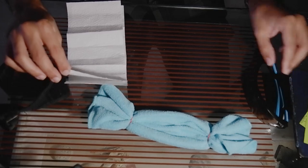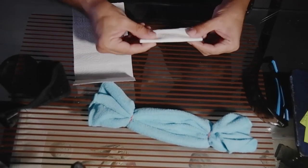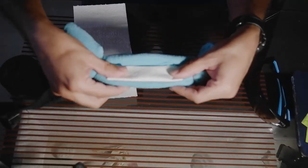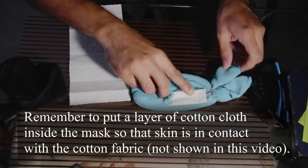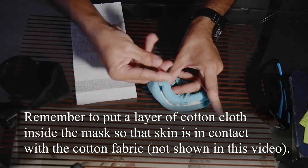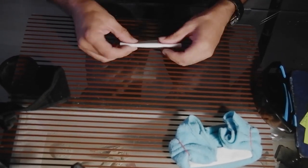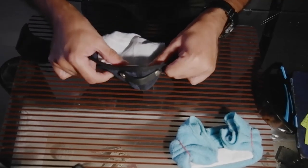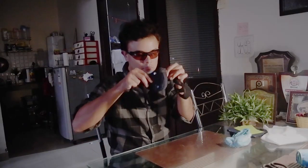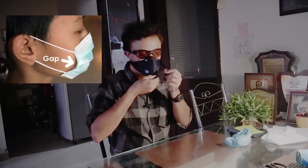To reduce fogging of your glasses, insert a layer of folded tissue on the top part of the mask — a tip from the Tokyo Metropolitan Police Department. More importantly, ensure that there are no gaps while wearing the mask.